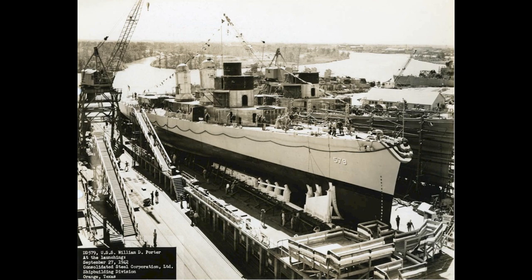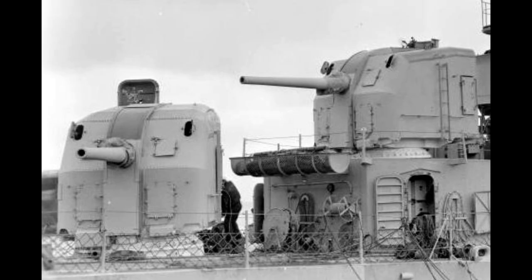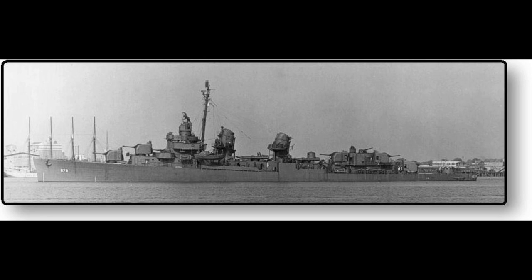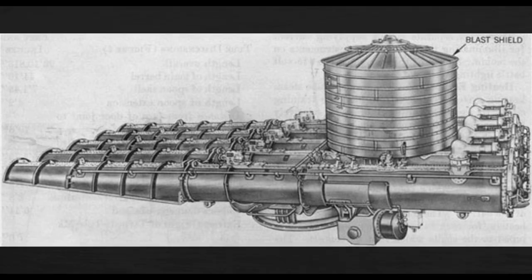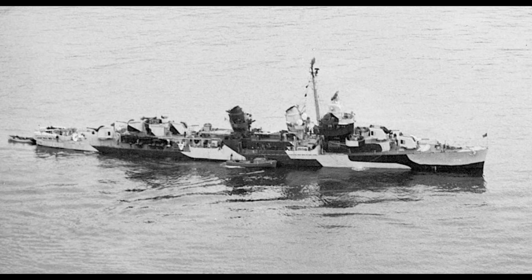The ship was armed with five single 5-inch .38 calibre guns, two at the front and three at the rear, two twin 40mm and four single 20mm anti-aircraft guns, and a pair of quintuple torpedo launchers along with six depth-charge projectors and two depth-charge rails. At 35 knots, the ships were fairly fast, even by destroyer standards, and benefited from being a clean slate design compared to earlier classes.